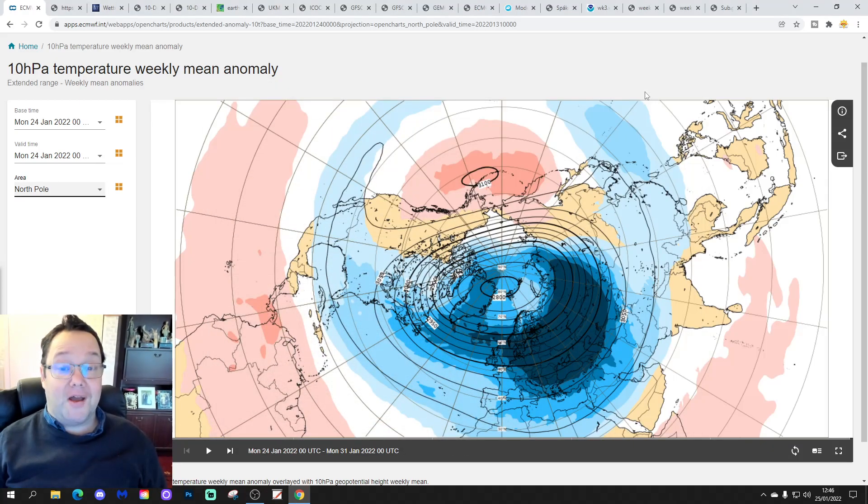Hello everyone, thanks for tuning in to today's third and final video. We're going to have a look at the weather for the 10 to 14 day period. Day 10 takes us to around the 4th of February, and we'll be able to extend out beyond that. We have GFS and ECM Ensembles because they run to around a couple of weeks, and we'll have a look at the CFS V2 at the end of the video for the next four weeks, getting us well into February.